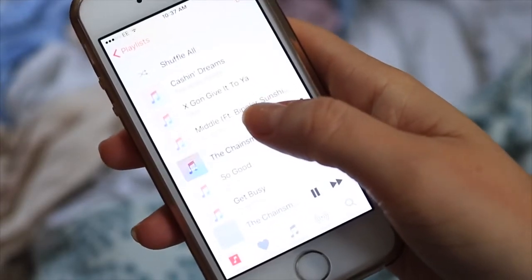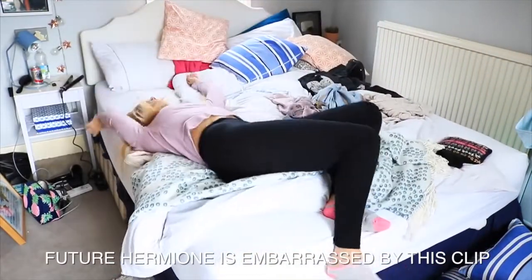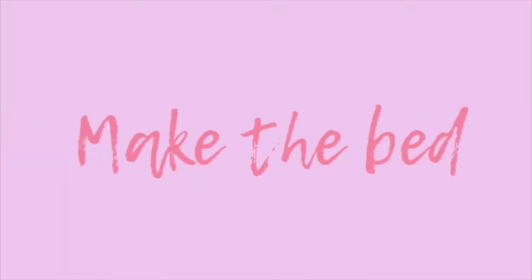So should you be listening to music and listening to that one song by the Chainsmokers on repeat again and again? Probably not if you're going to be doing something like this. So turn it off, or listen to something really relaxing.